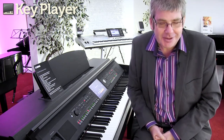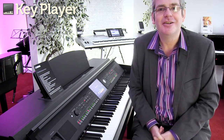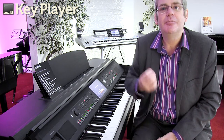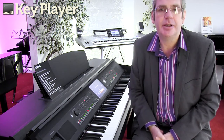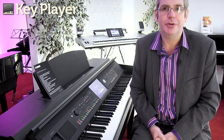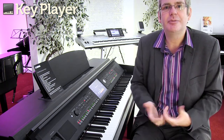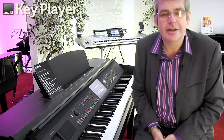For the ultimate in versatility, it has to be the Yamaha CVP Clavinova. This Clavinova combines the very best of the piano sounds from our classical Clavinova range with all of the features, sounds, and fun of our Tyros keyboards. So for someone who plays piano but would like something more than just a piano, this is the ideal instrument.